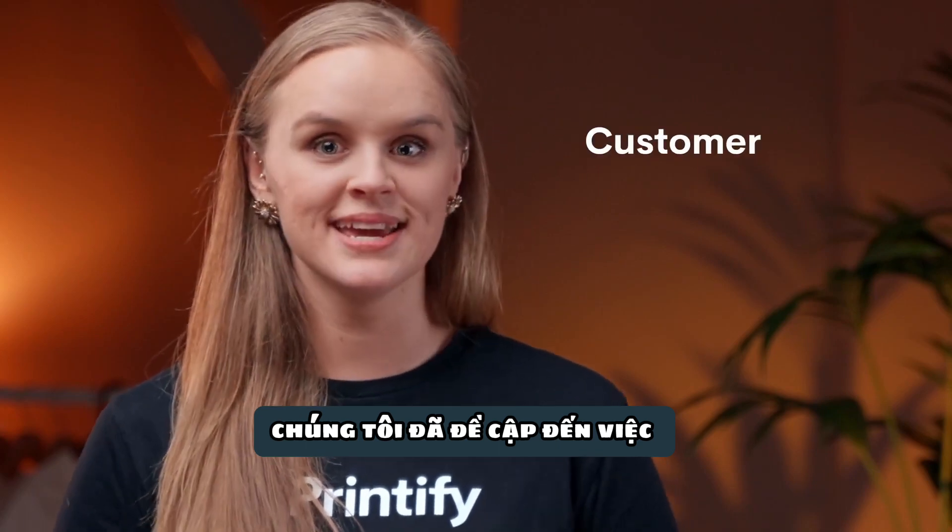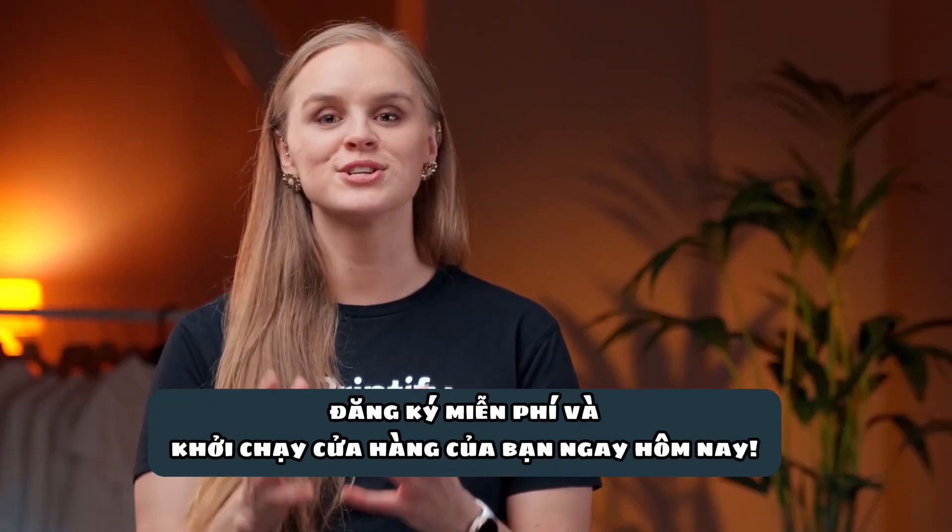And did we mention that we take care of the customer support as well? Sign up for free and launch your store today!